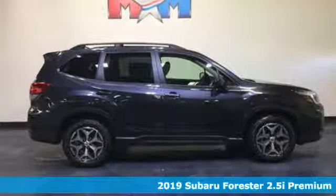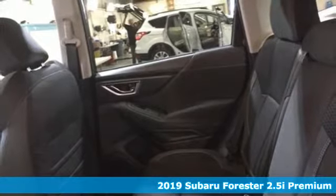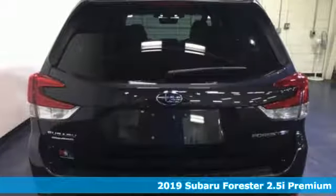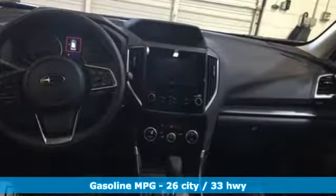It's a new 2019 Subaru Forester. Providing confidence in all conditions, Forester's nimble handling and unsurpassed safety are truly grace under pressure. You'll look forward to every drive with features like these.